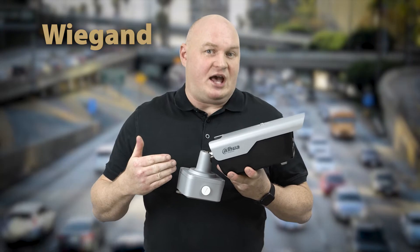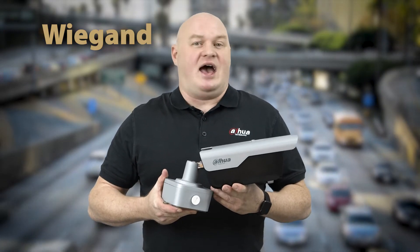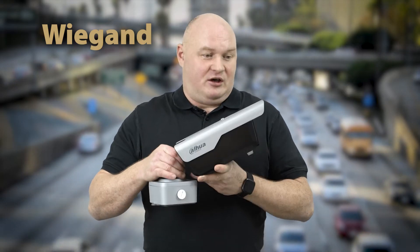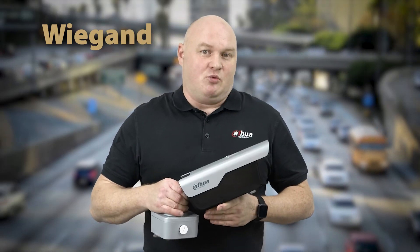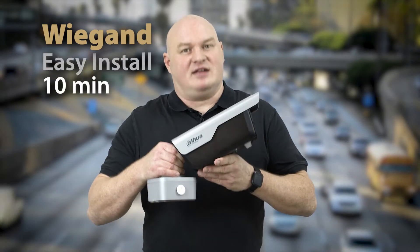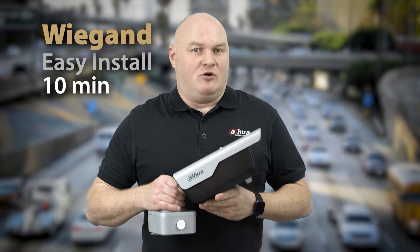The product supports Wiegand output, and we connected it to a Paxton solution very easily. This has been the easiest camera to connect to a third party using Wiegand — we got it up and running in 10 minutes flat. There are a lot of Wiegand opportunities out there, and that may be a unique selling point for this product range.